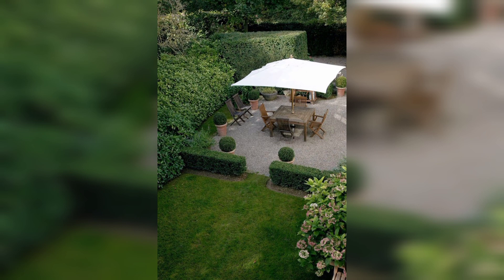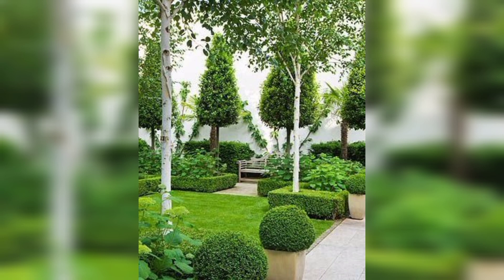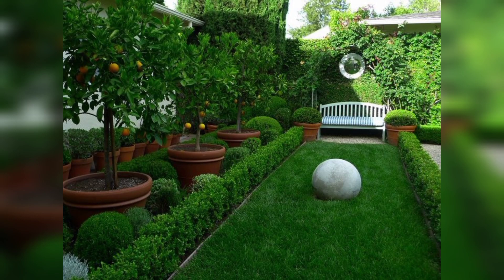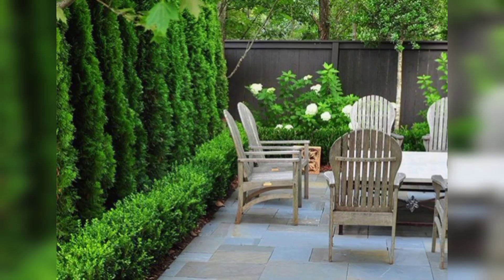Fairy gardens are a fun and imaginative way of adding a touch of whimsy to your garden. These miniature gardens often feature tiny houses, furniture, and plants, and are perfect for creating an enchanting outdoor space that can be enjoyed.